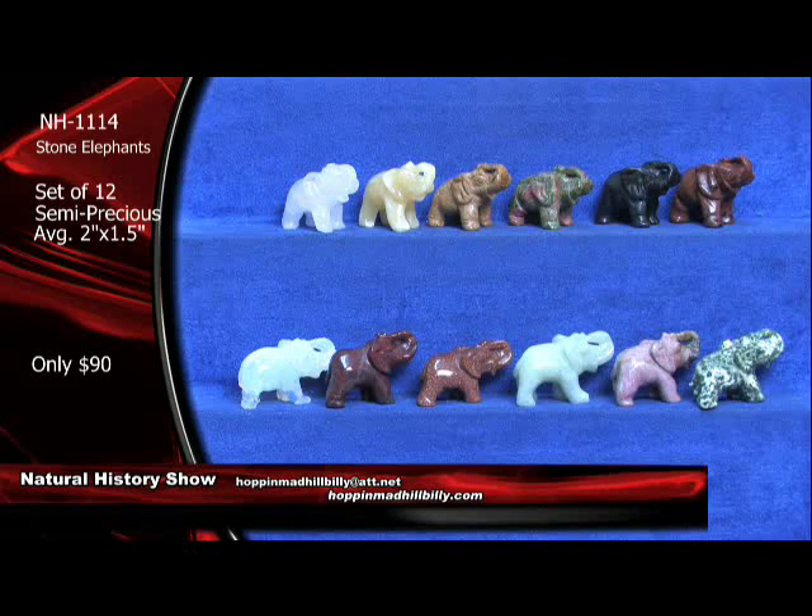We'll be showing it throughout the show. We've got a fairly decent quantity of these right here, but it won't last forever. Very, very nice. That's the goldstone down there — the sparkly one. Really cool.